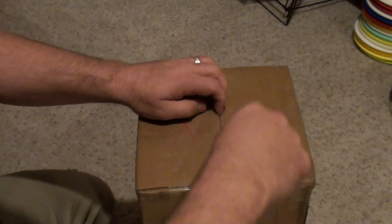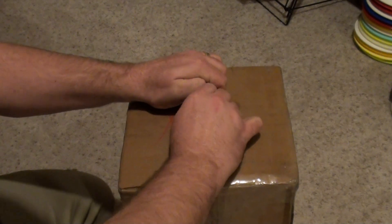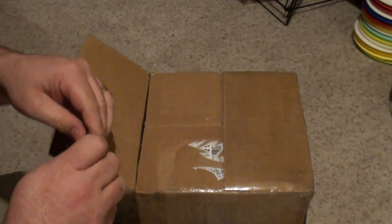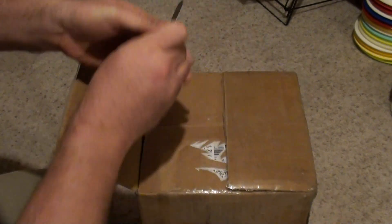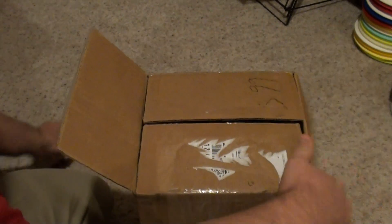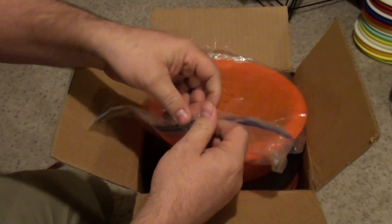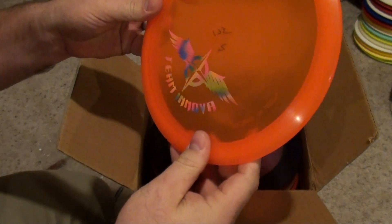I'll try to carefully open this up. This time I don't have my janky little kitchen knife that was super dull. Here we go. Let's see what we got. Alright, very nice.